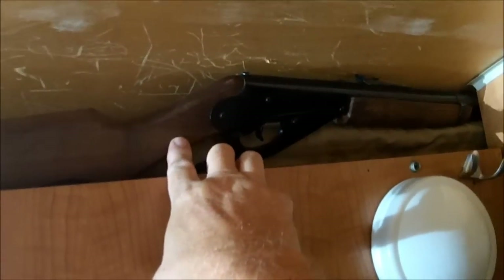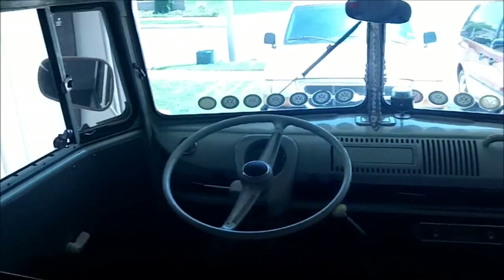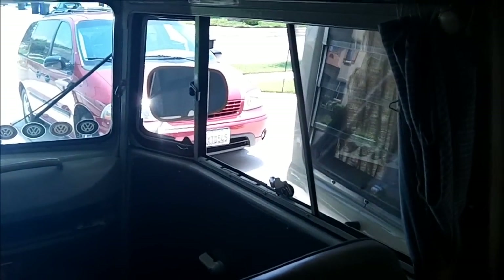There's another storage area up here where I keep a BB gun, just so we can plink beer cans if we're getting bored or something - have a little fun. And this is a child's cot that goes across the front area to make a sleeping area for a kid. I really never use it, but it's nice to have. I added a little paper towel dispenser there - also nice to have.